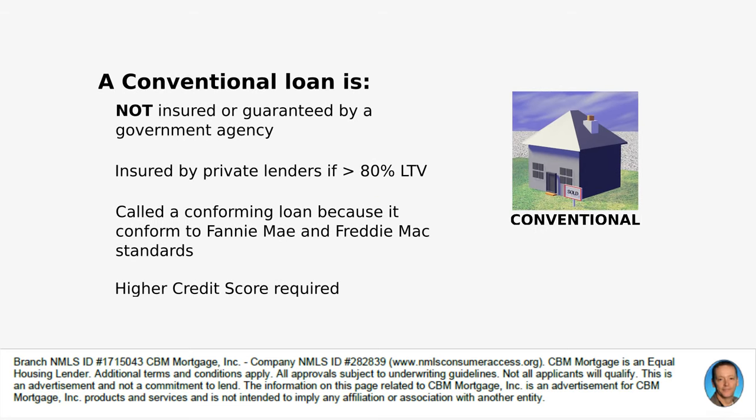The conventional loan, on the other hand, is not insured or guaranteed by a government agency. It's insured by private lenders and you only need that insurance if your LTV, or loan-to-value, is greater than 80%. It's called a conforming loan because it conforms to Fannie Mae and Freddie Mac standards, and a higher credit score is required — ideally a 620, which is normally where you'd get decent rates.